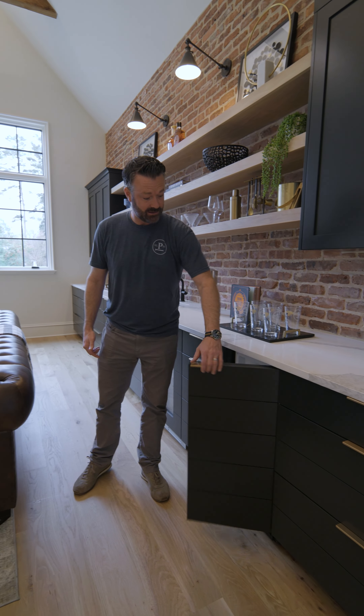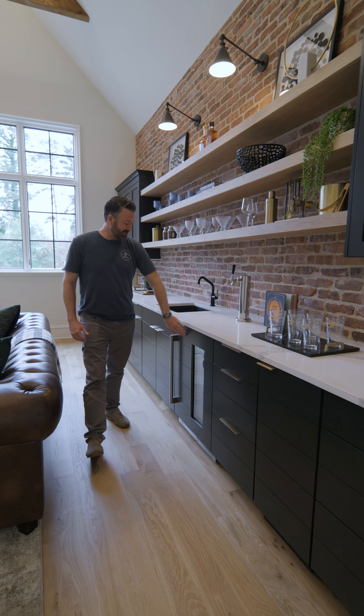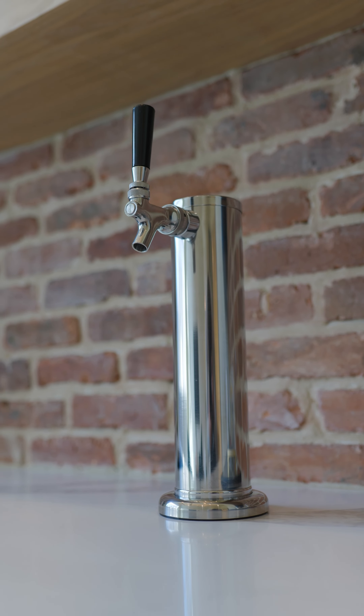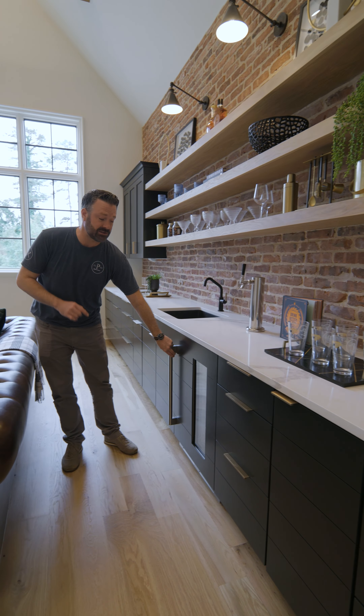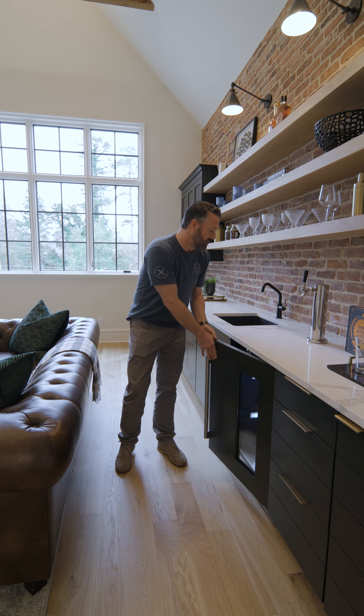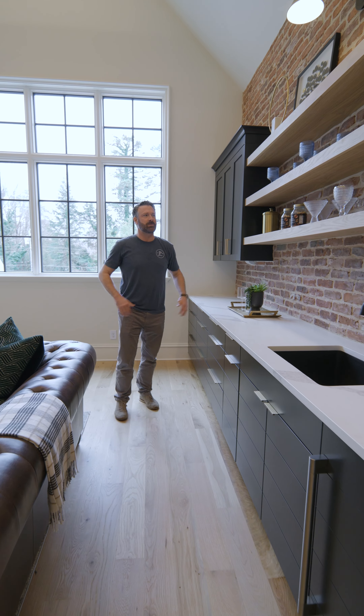We also had some really cool stuff in here too. We've got an ice maker that you'd never know was there. We've never done an actual kegerator, but we did in this project. So you can pour yourself a draft beer, but it also doubles — I've never seen one like this — as a beverage fridge too. Really cool. Sink, trash, everything you need in a functional space.